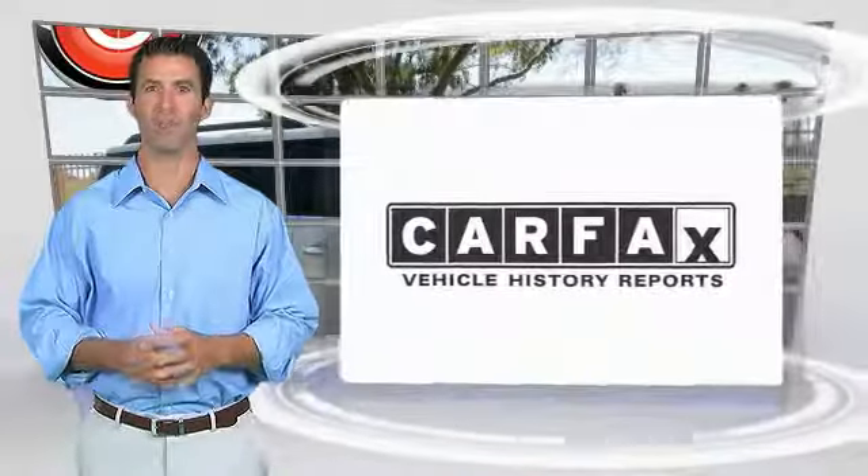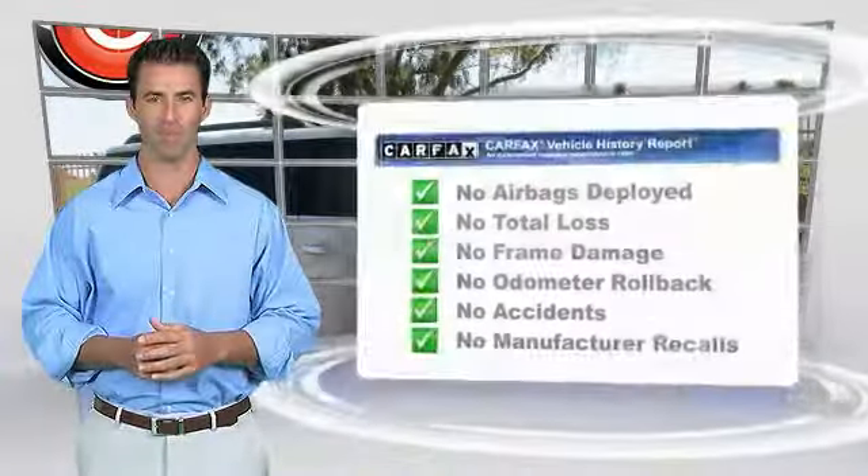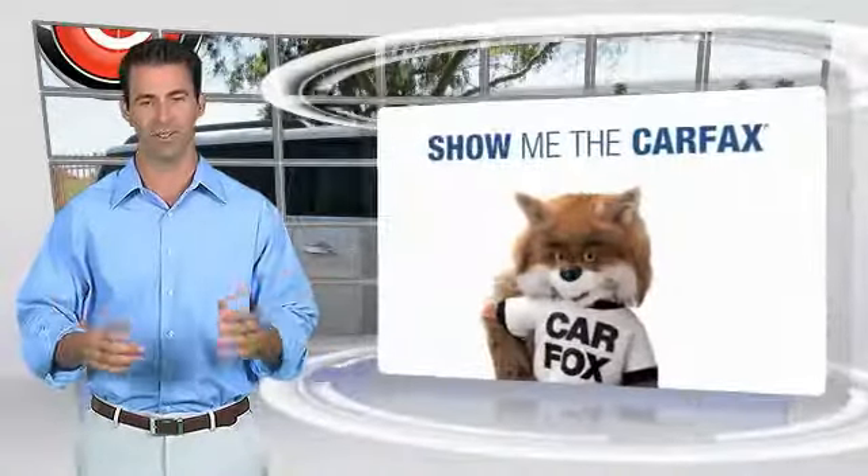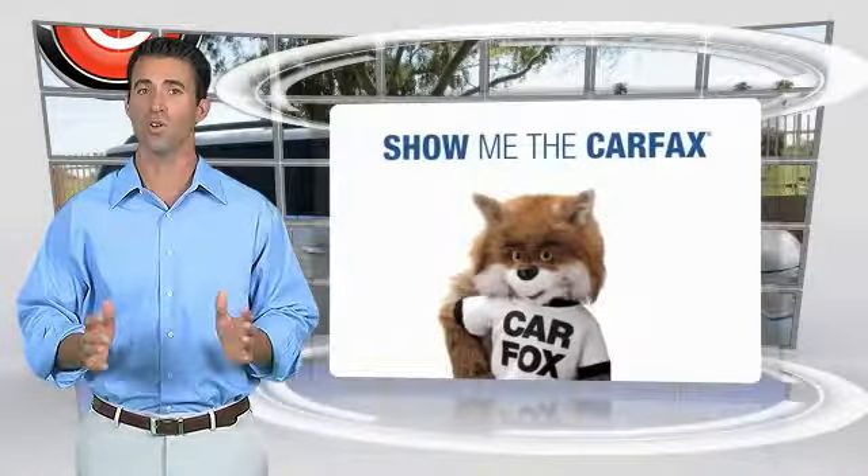Here's another high-quality vehicle with a Carfax vehicle history report. Be sure to find a complimentary copy of this report online or contact the dealership. This vehicle qualifies for the...